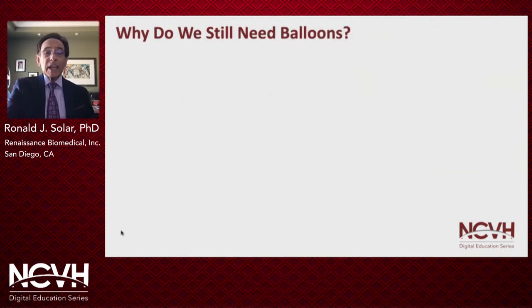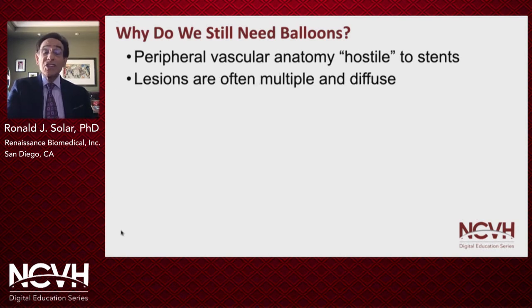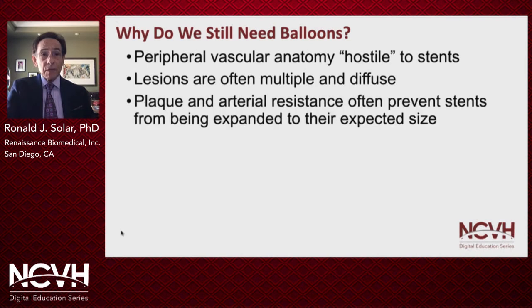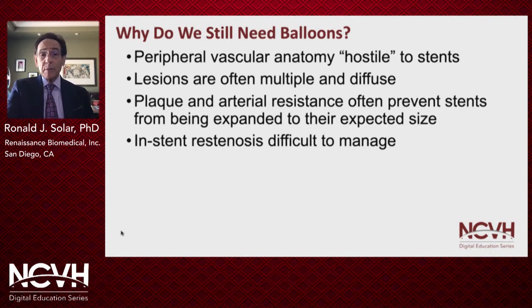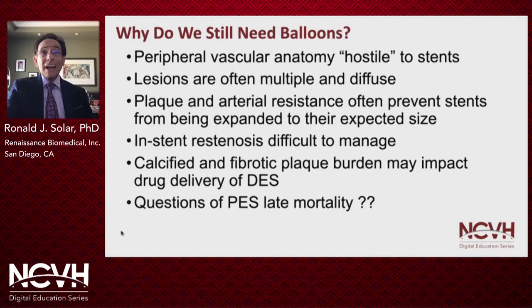So why do we still need plain old balloon angioplasty? The peripheral vascular anatomy is quite hostile to stents. Lesions are often multiple and diffuse. Plaque and arterial resistance often prevent stents from being expanded to their expected size. In-stent restenosis is very difficult to manage. Calcified and fibrotic plaque burden may impact drug delivery of drug-eluting stents. And with respect to paclitaxel-eluting stents, there are questions of late mortality.